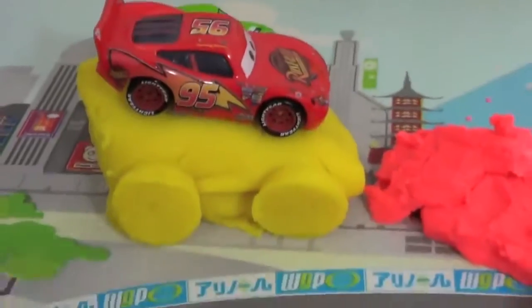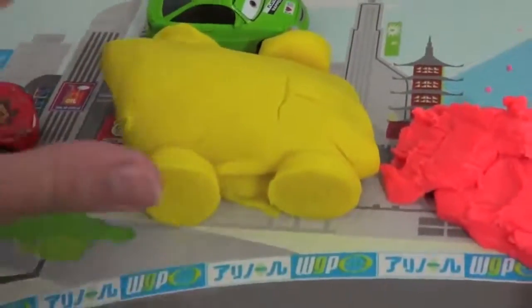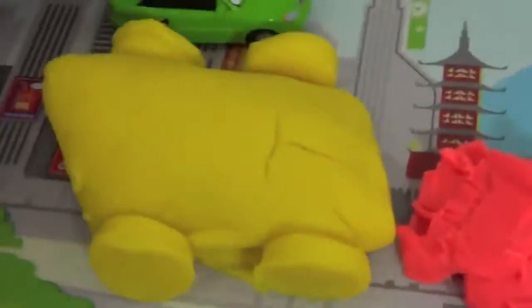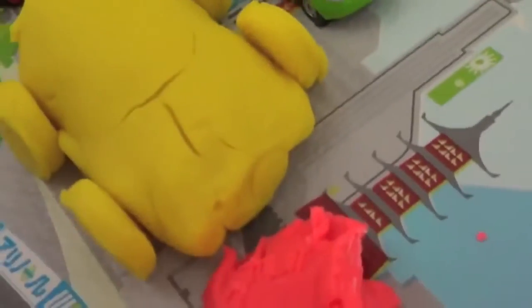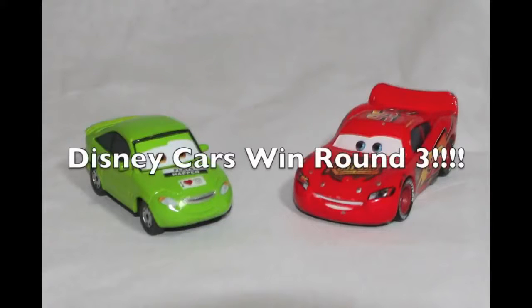Now let's see what the Disney cars made. Wow, this is super impressive — tires and everything. They built themselves a race car. Great job, Lightning McQueen and Nick Stickers. I believe you've won. The Disney cars win round three. Yippee!